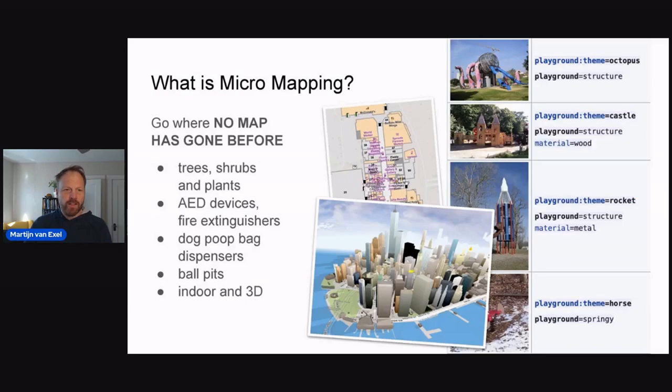We thought we'd take it to the mall to do some micromapping. So what do we consider micromapping? Basically, go where no map has gone before — add those details that are on no other maps, that interest you and fall within the purview of OpenStreetMap. That can mean trees, shrubs, plants, defibrillators, fire extinguishers, dog poop bag dispensers, ball pits, indoor and 3D mapping. There are a lot of niche communities that busy themselves with all these different kinds of micromapping.